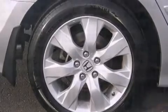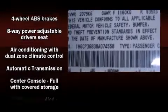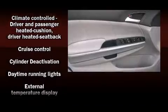The premium sound system features seven speakers, providing you and your passengers a sensational audio experience.